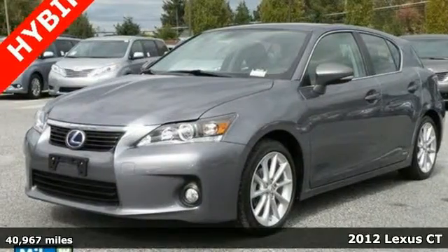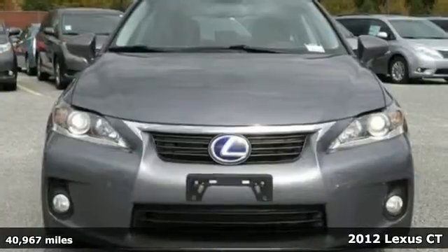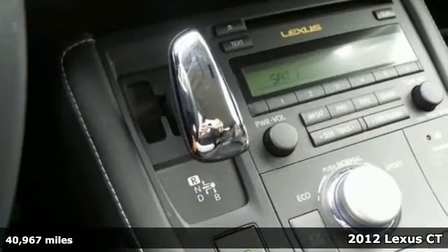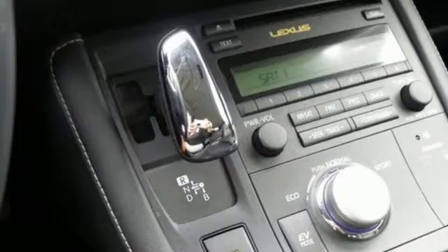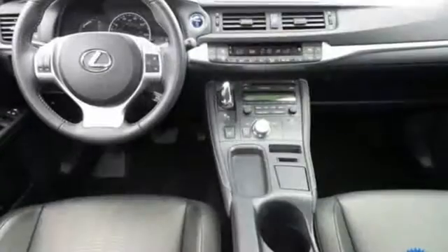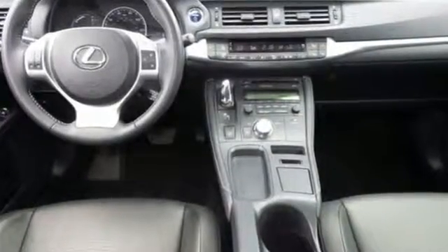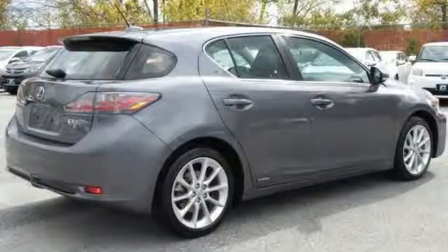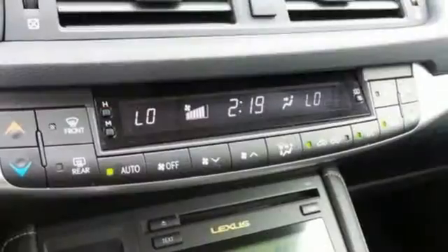Take a look at this 2012 Lexus CT200H. Stay connected with fabulous amenities such as Bluetooth, satellite radio, as well as the protection of Safety Connect, which includes automatic collision notification, stolen vehicle location, emergency SOS, and enhanced roadside assistance.